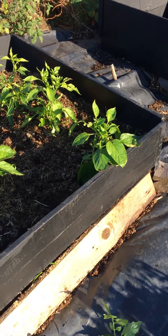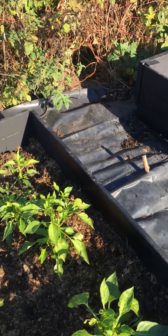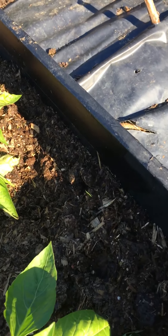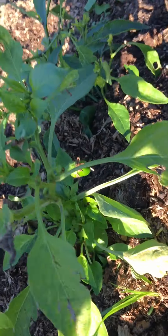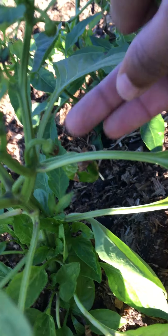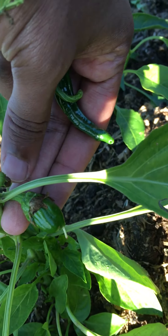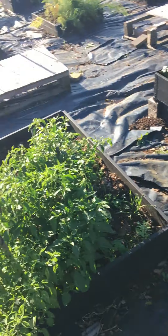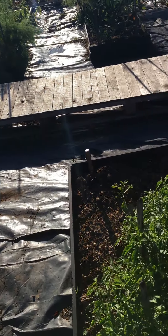These ones over here didn't really do too well — I made the soil too low I think. These are actually the peppers, and if you look, I think that's a little pepper growing but it won't make it. It's about to be Christmas soon.